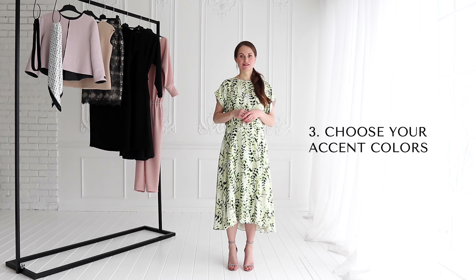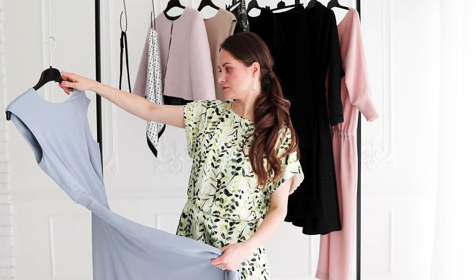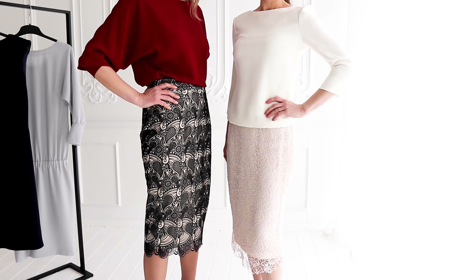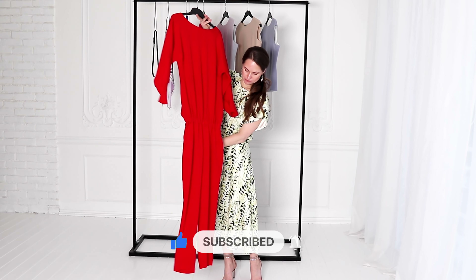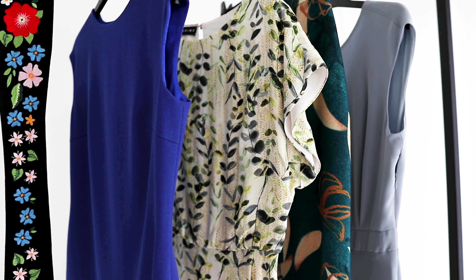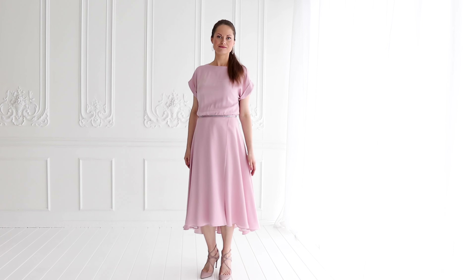Choose your accent colors. A capsule wardrobe is everything but boring when you spice it up with colors that also lift up your mood. Pick a couple of accent colors that complement your base color and skin tone, such as red, blue, yellow, etc. I suggest to be mindful with strong statement colors like red when choosing the garments. How often would you wear a full red outfit such as a dress or a jumpsuit? Don't get me wrong — it is great to have head-turners in your wardrobe, but it is useful to keep that in mind when choosing colors for your base capsule wardrobe. It all depends on your personality, style, and lifestyle.